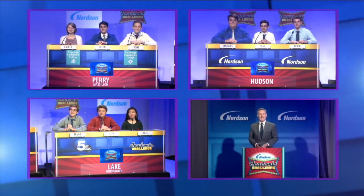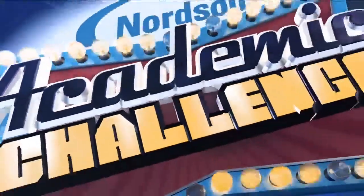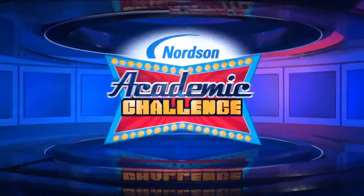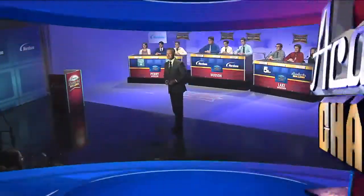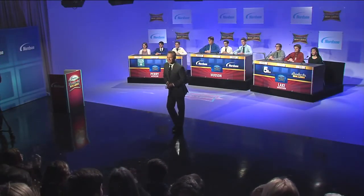Cary, Hubsan, and Lake meet on the Nordson Academic Challenge. Welcome to the Nordson Academic Challenge. And now, here's your host from News 5, Rob Powers. Hi everybody, I'm Rob Powers. Welcome to the Nordson Academic Challenge.